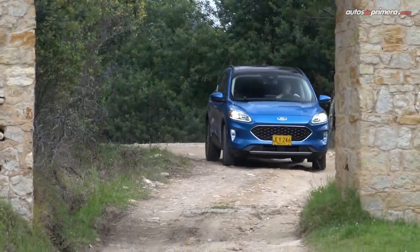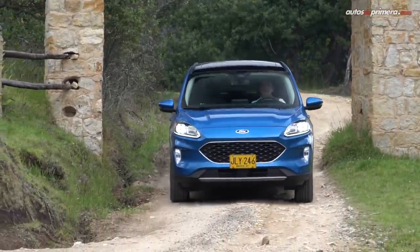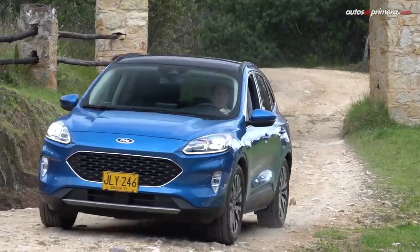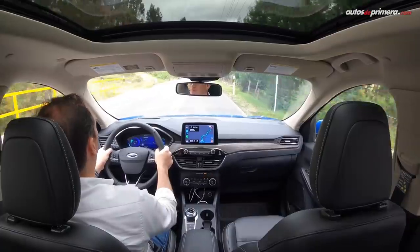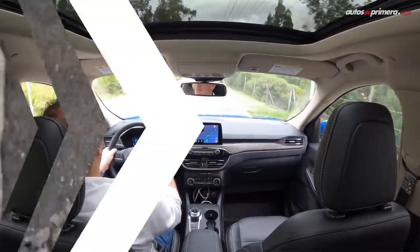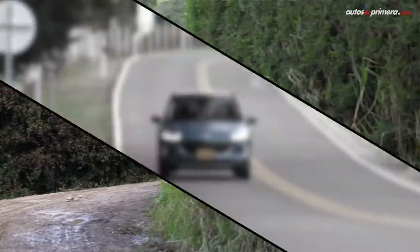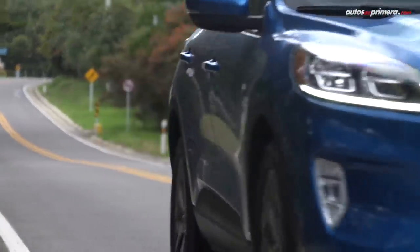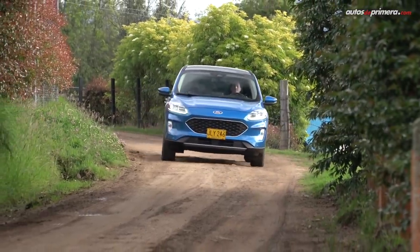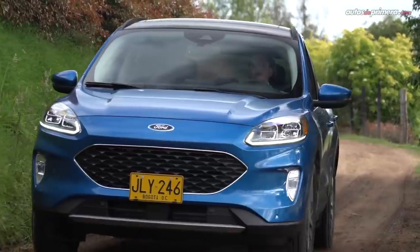Realmente, este modelo sí puede ser considerado menos nocivo con el medio ambiente. A diferencia de otros modelos mild hybrid, el motor y la batería eléctrica sí impulsan el carro en determinadas circunstancias, emitiendo cero emisiones en algunos casos. Incluso Ford indica que puede rodar hasta 130 km/h con solo la electricidad, lo cual es ideal para andar en ciudad. Eso quiere decir que a bajas velocidades se anda en modo 100% eléctrico, sin necesidad de usar el motor de combustión.